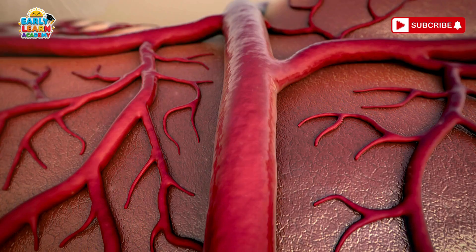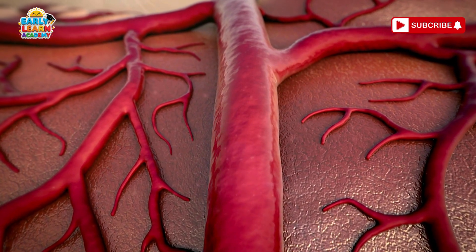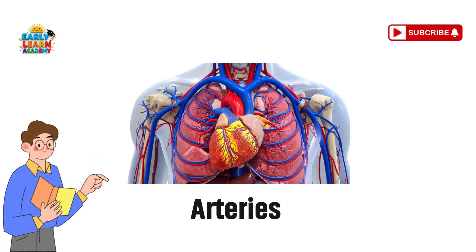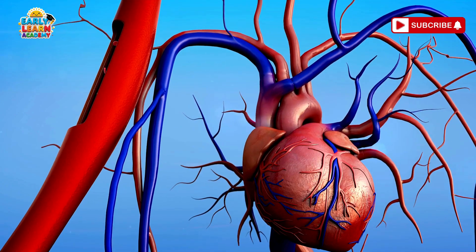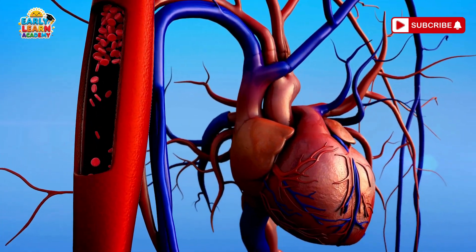Veins — the blue roads. Veins are like little blue roads; they carry blood back to the heart. Arteries — the red highways. Arteries are like super highways; they carry fresh blood from your heart to your whole body.